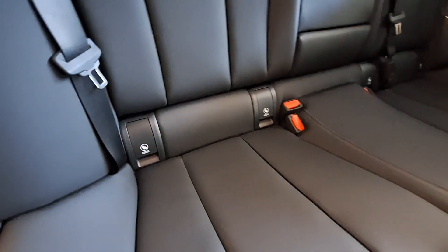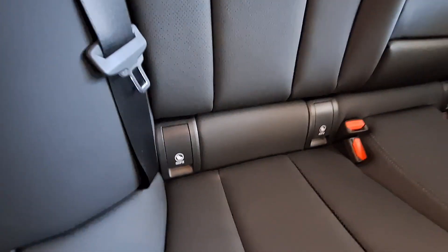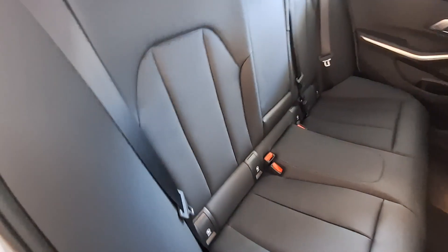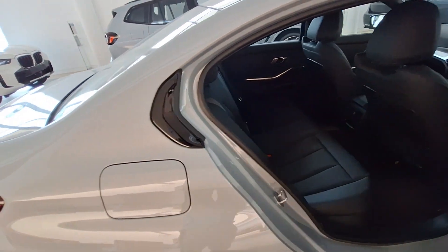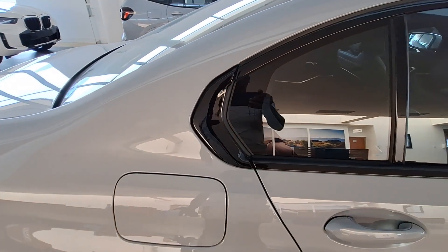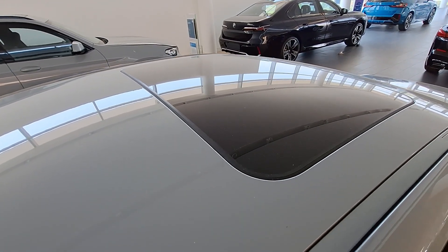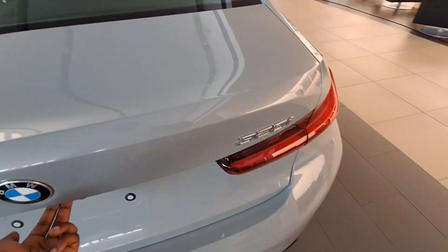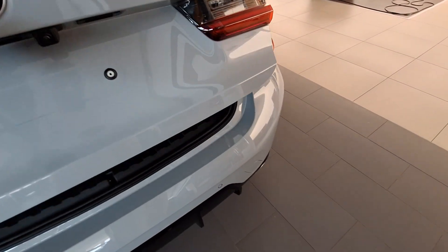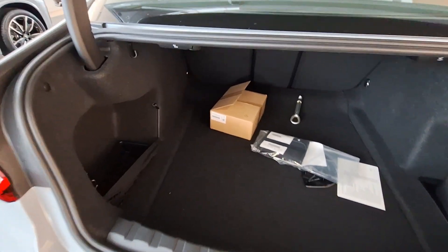At the back you also get ISOFIX points — if you want to travel with your little one, simply clip in the seat and you are good to go. Overall it is a very good vehicle; it's just that the pricing is really quite expensive. If you are buying on finance, remember you will also need insurance, and the petrol pricing doesn't help either. There is the sunroof and the shark fin antenna, which is a nice touch. To open the boot, press the button and the tailgate lifts to reveal a good amount of space.